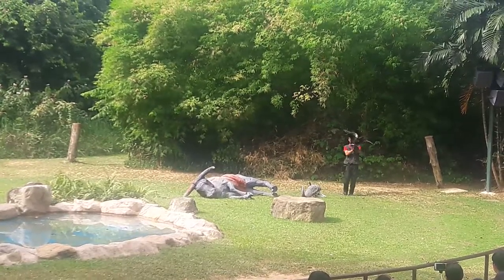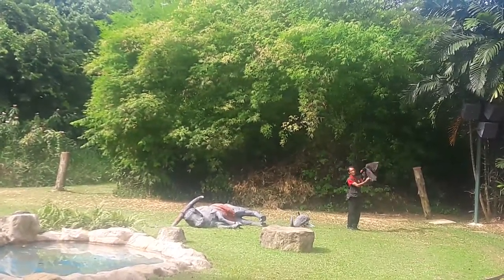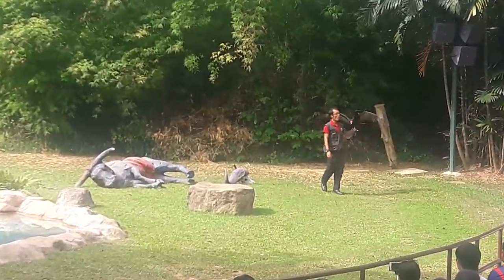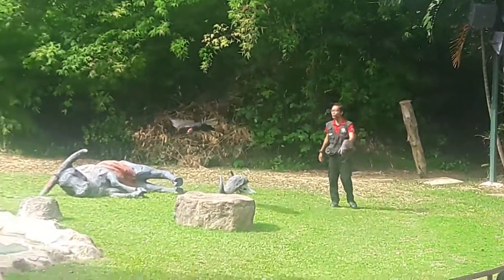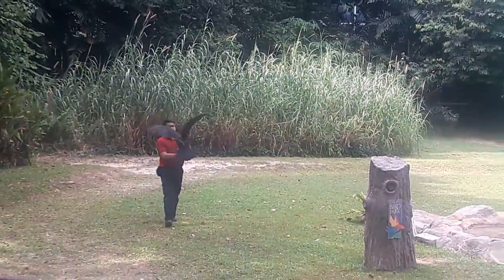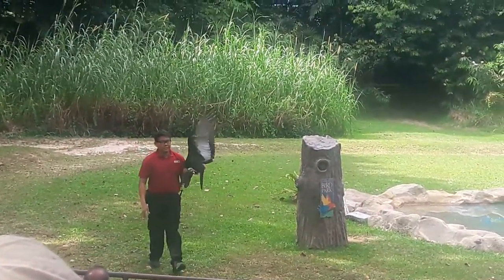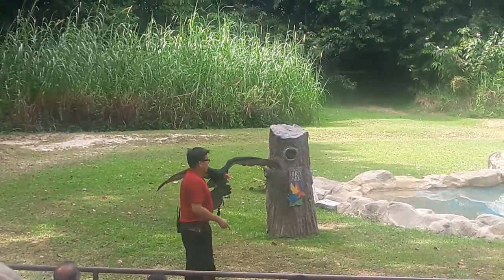This is Titan, a turkey vulture. They have been found from the tip of Canada all the way to the tip of South America. They are the most numerous vulture species in the world, numbering well over 10 million in the wild. As I mentioned earlier, they are able to smell meat from miles away, and they also act as a signal to other scavengers.